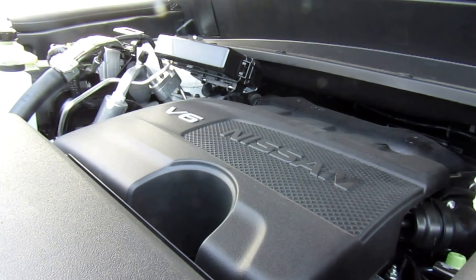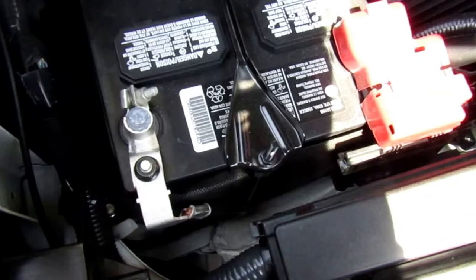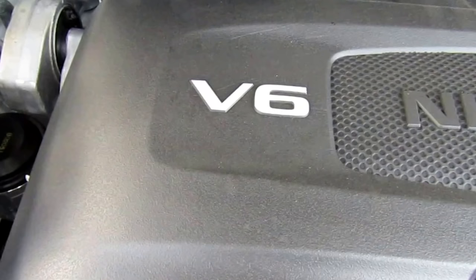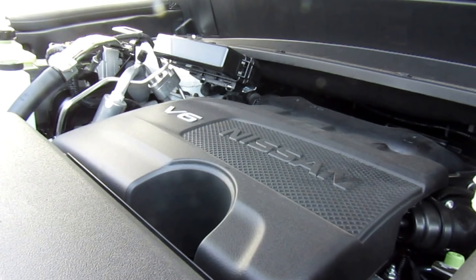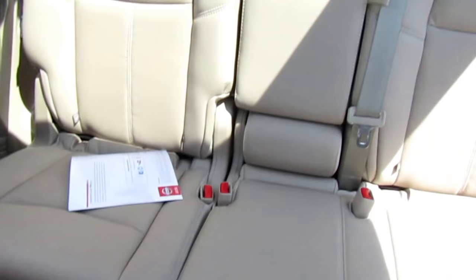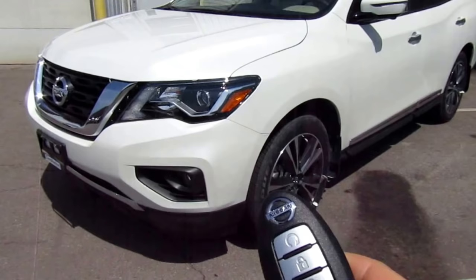Moving on to under the hood — this is the 3.5-liter direct injection gasoline V6 engine, pumping out about 284 horsepower and 259 pound-feet of torque. It uses Nissan's CVT transmission and direct injection system. It does have 4x4, along with hill start assist and hill descent control. It comes with a five-year 100,000 km powertrain warranty, three-year 60,000 km comprehensive warranty, and three-year roadside assistance. Fuel economy for this 4x4 is 8.9 liters per 100 km on the highway and 12.1 in the city.